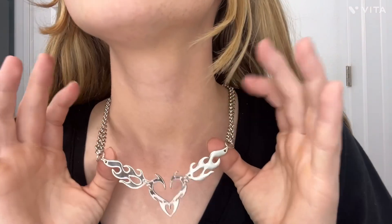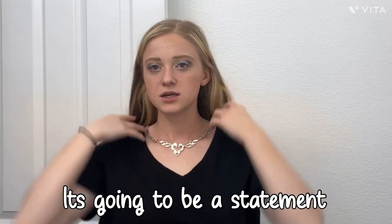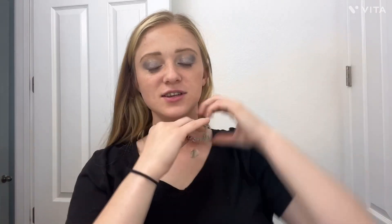First of all, we got this really cute necklace. I am obsessed — I think it's gorgeous. You could also tighten it up and make it a little tighter. I think it is stunning and it's going to be a statement. It does get caught in your hair — probably should have done it a little easier.